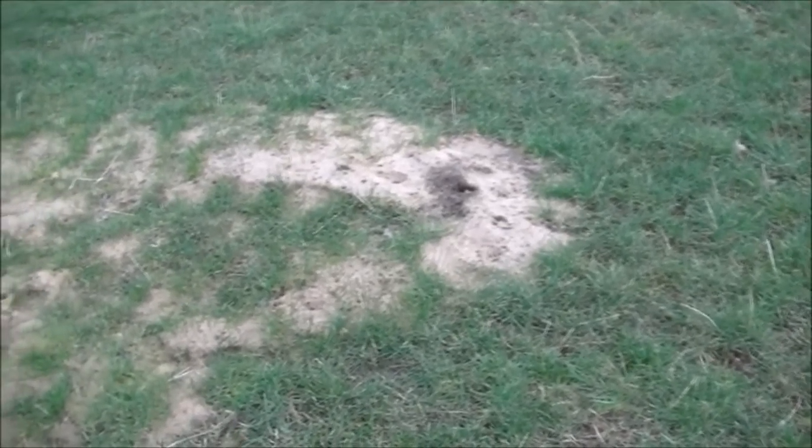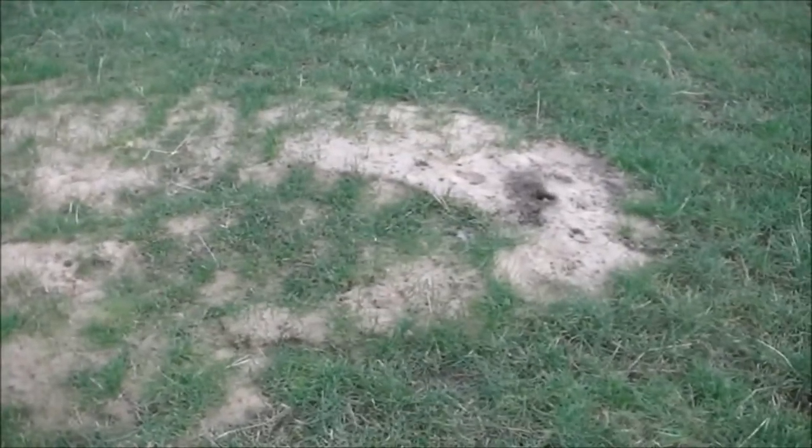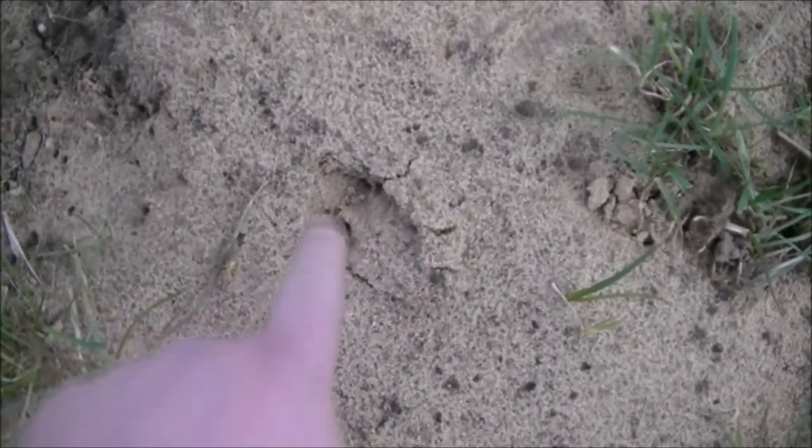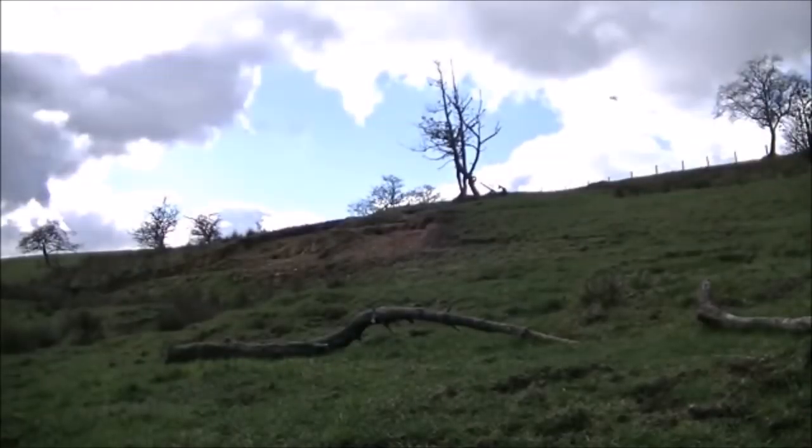We've had quite a lot of floods lately, and in the field here it looks like there's been a burst drain pumping up sand and water, creating this little sandy patch — and that's a great place to find prints. And there we've got a couple of partial fox prints; that's probably the most obvious one.